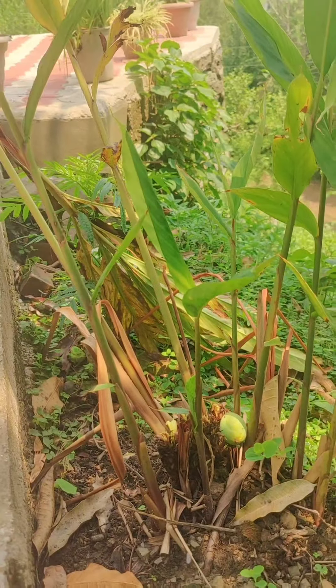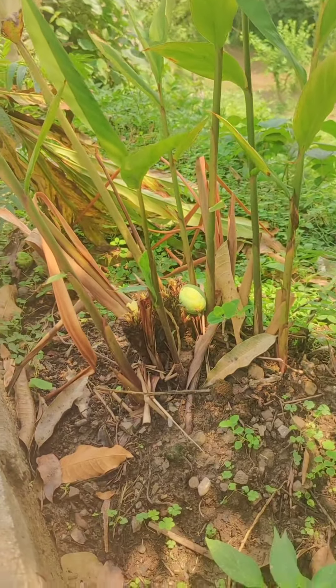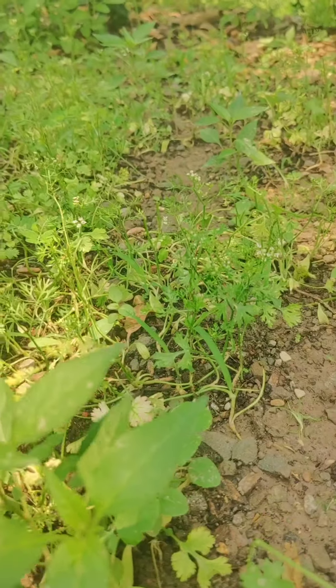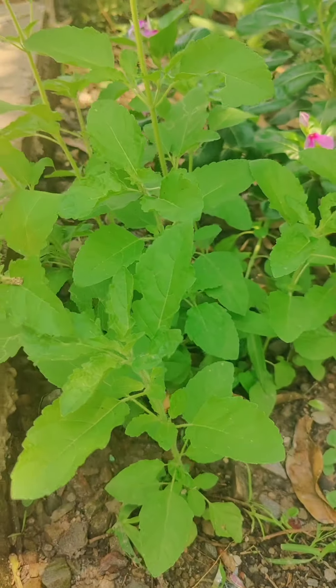These are Black Cardamom plants. These are little Chilli plants, along with Coriander plants, and Basil plants.